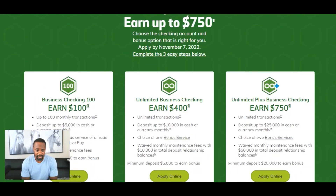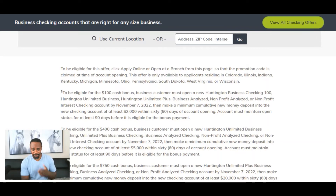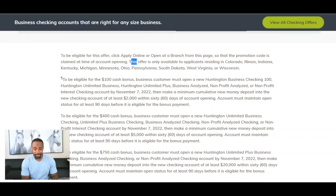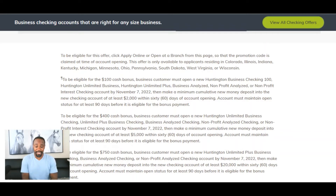So going deeper into the fine print: in order to be eligible for this offer, you have to apply, and this offer is only available to applicants residing in Colorado, Illinois, Indiana, Kentucky, Michigan, Minnesota, Ohio, Pennsylvania, South Dakota, West Virginia, and Wisconsin. This is why it's very important to read what's in black and white — if you're in Wyoming, New York, California, or Florida, this offer is not for you.